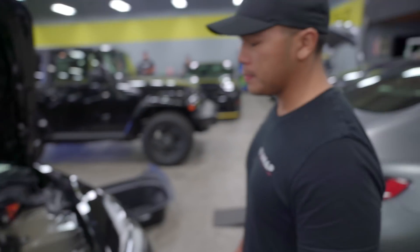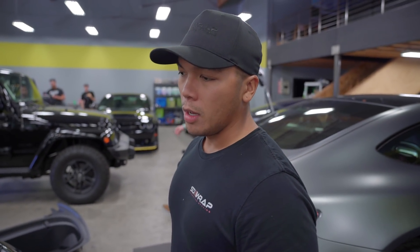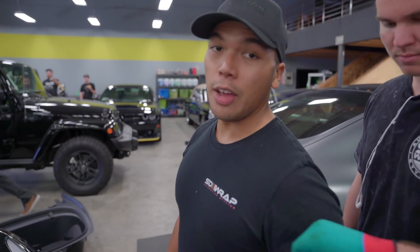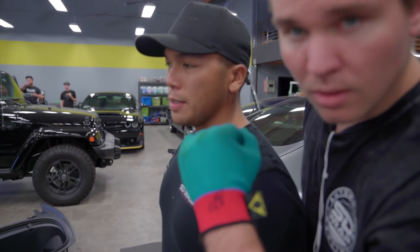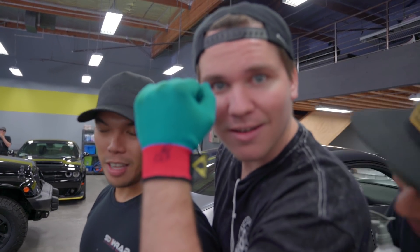So the biggest problem we have every day is figuring out what we're going to eat for lunch. Let me ask John what he's going to eat for lunch today. John, what are we going to eat for lunch today? He has no idea. Let me guess — rice? Yeah, rice.